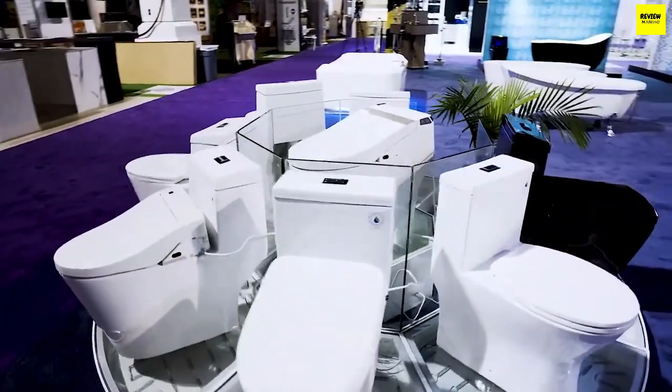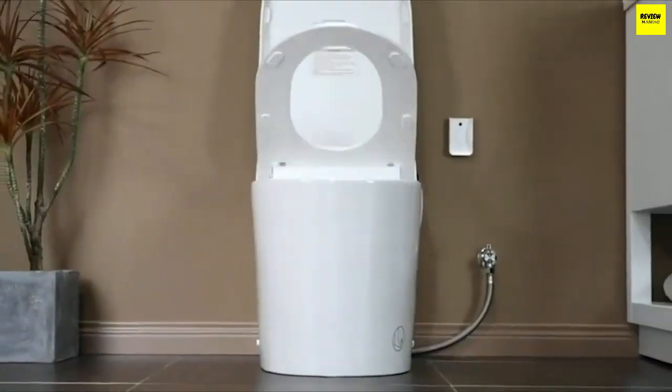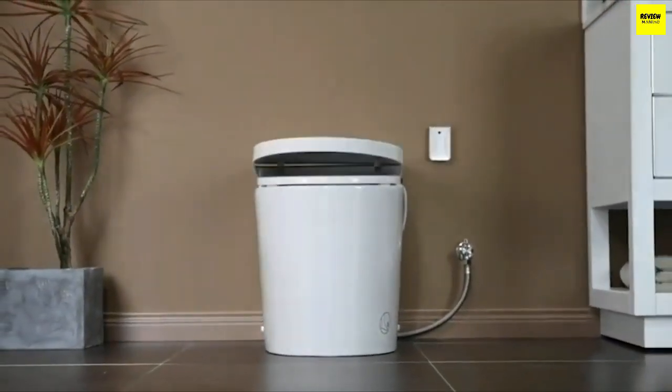You wanted the best, you got it. So that's it for the top five best smart toilets in 2023. Like, comment, and subscribe to receive notifications about our latest videos.